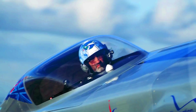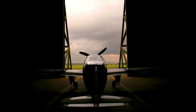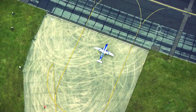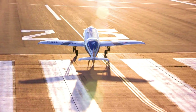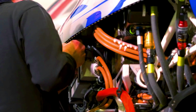The Spirit of Innovation is an all-electric airplane that set two world speed records in 2021. The first record was for the fastest speed over three kilometers at 555.9 kilometers per hour. The second record was for the fastest speed over 15 kilometers at 532.1 kilometers per hour.